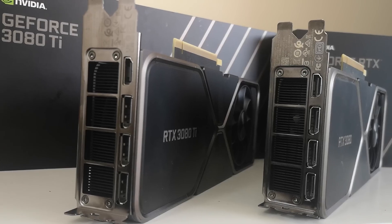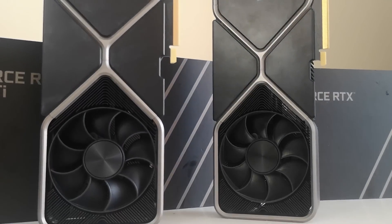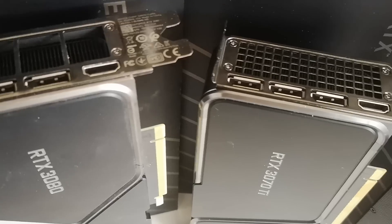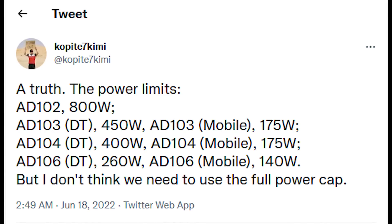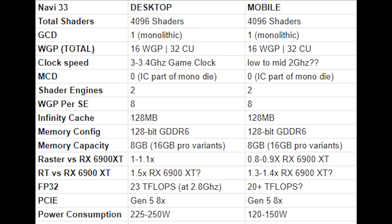AD103 mobile is apparently 175 watts — that's genuinely wild for a laptop. AD104 mobile is allegedly the same. On the desktop side, the AD103 is 450 watts, AD104 is 400 watts, and the AD106 desktop is 260 watts. AD106 mobile is 140 watts. You can also see Navi 33's mobile power consumption in the information I have. I'm not putting Navi 32 mobile specs on screen yet because I only have it from one source and I want to verify before it spreads as rumor.